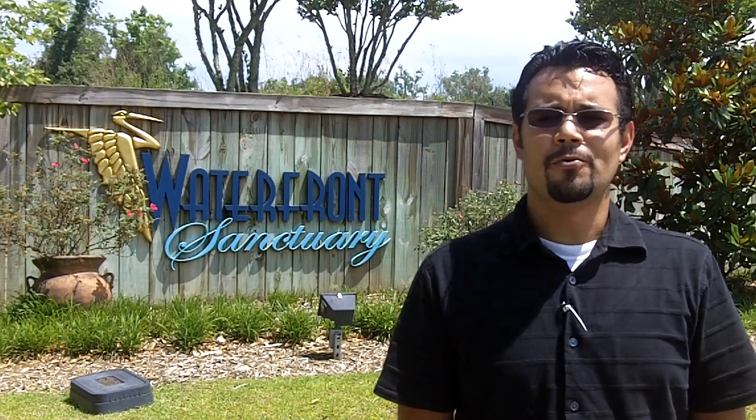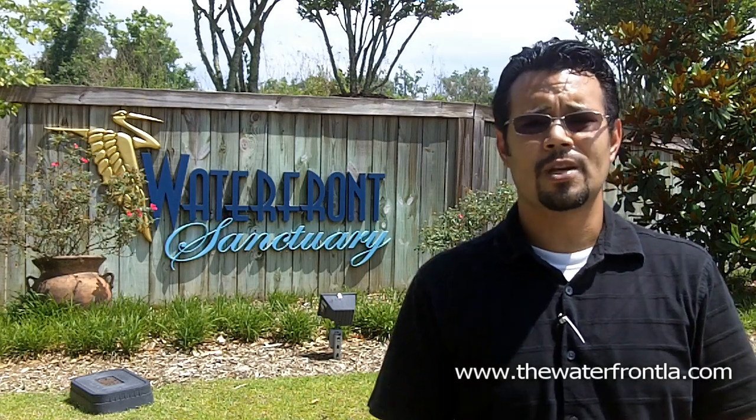This is Tom Bromiana with C.J. Brown of Baton Rouge, Louisiana, and I'm standing in front of the entrance to the Waterfront Sanctuary.